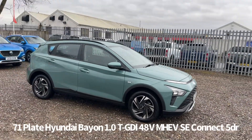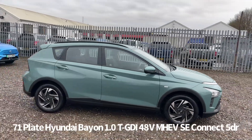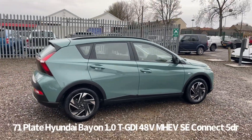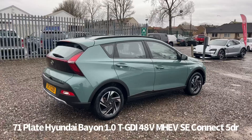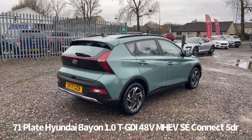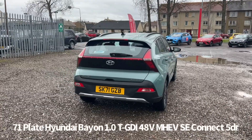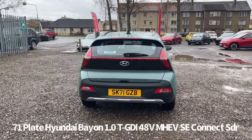Welcome to the Fraser's Cars video walkaround for this Hyundai Bayon now available. This is a 71 plate Hyundai Bayon 1 litre TGDI mild hybrid SE Connect finished in green. It's covered just over nine and a half thousand miles.